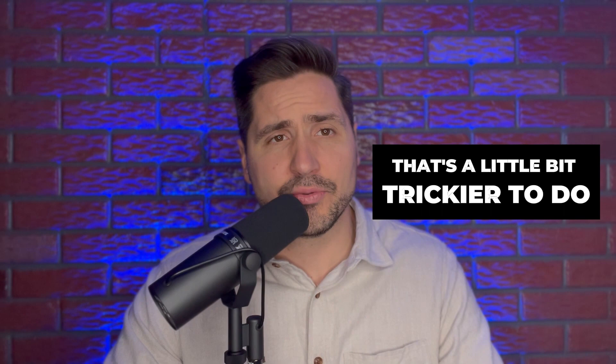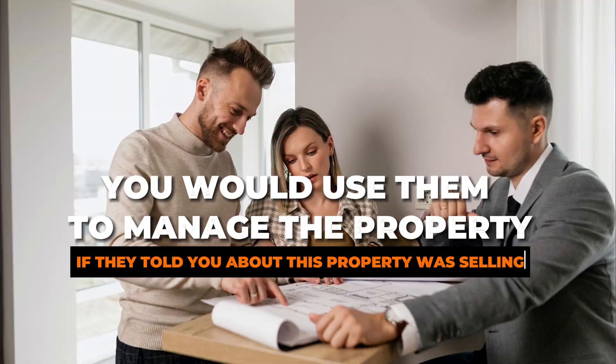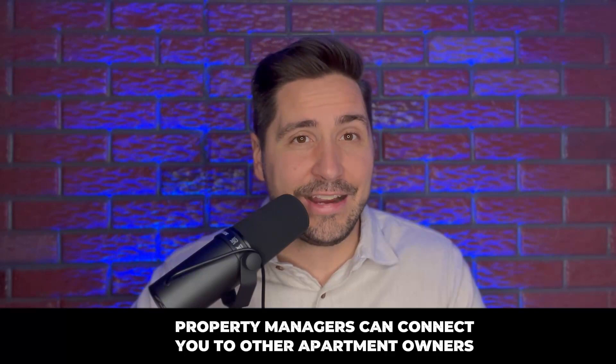Number seven — and certainly not least — is property management companies. Once you get one or two properties, you'll probably have them managed by a professional property management company. Property management companies have access to a lot of different owners, and often know when a property is going to sell before it even hits the market. If they know you're a good client who would use them to manage the property, they'll tell you about it. Property managers are paid based on the number of properties they manage, so it's in their best interest to connect a selling owner with another client so they can continue managing that property after the sale.